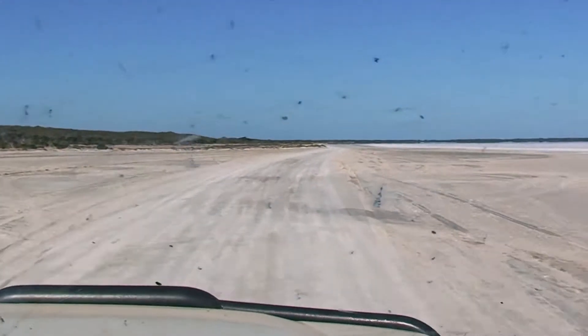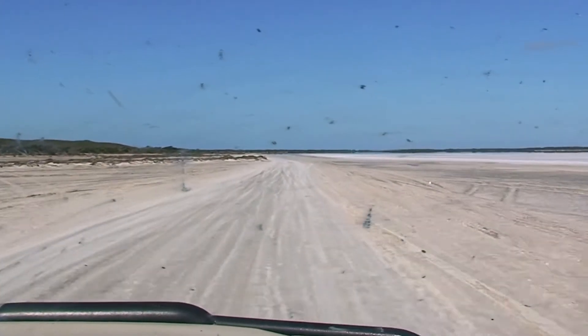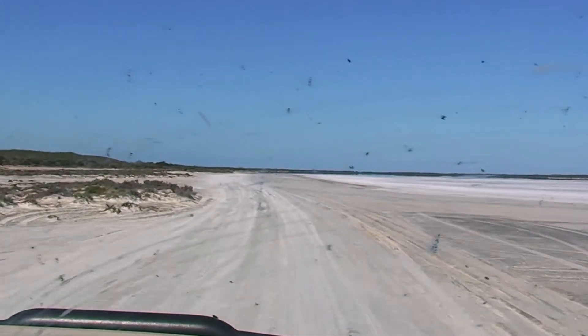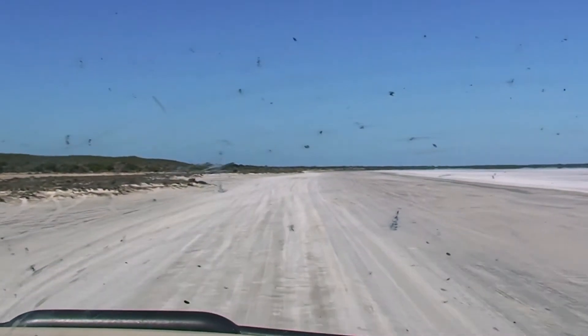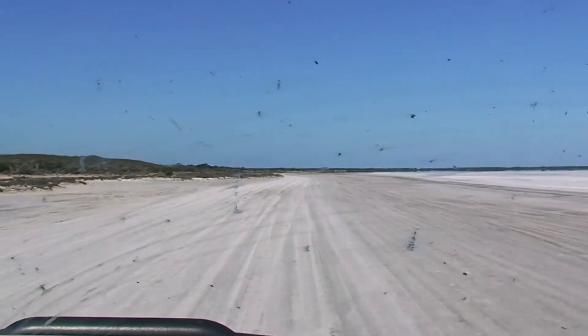Once you break out onto what I suppose is an inlet — or a lake or whatever — you're breaking off the four-wheel drive track and it's a fairly smooth drive at the moment, at least. Maybe another eight kilometres. We thought we were there but we've still got a little way to go.